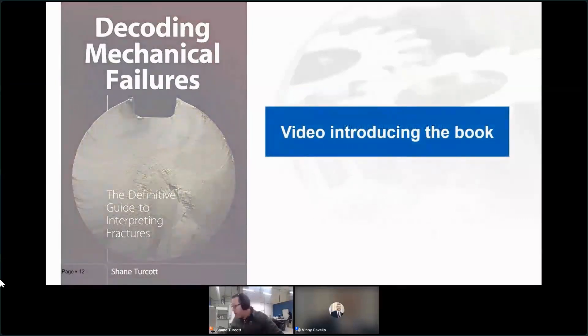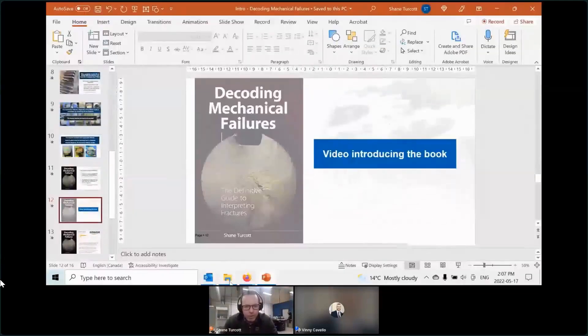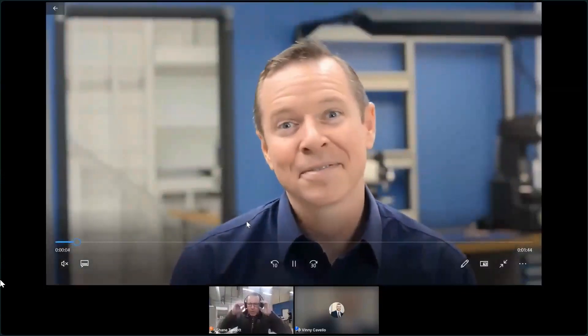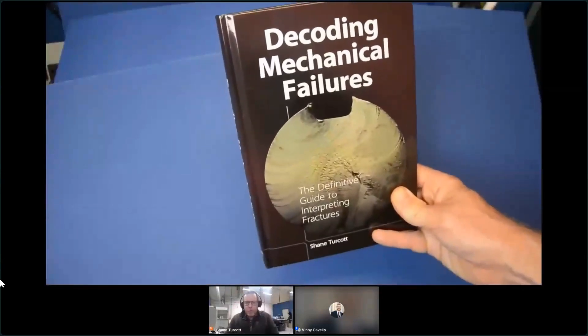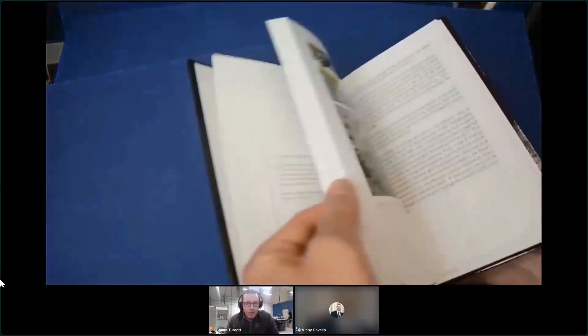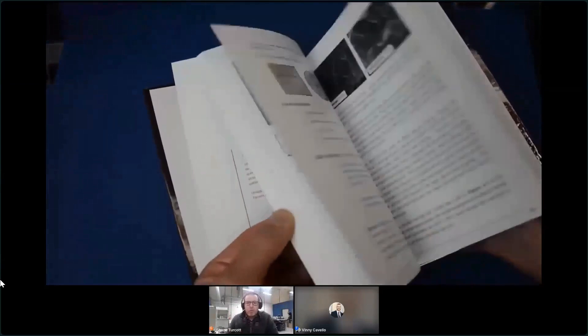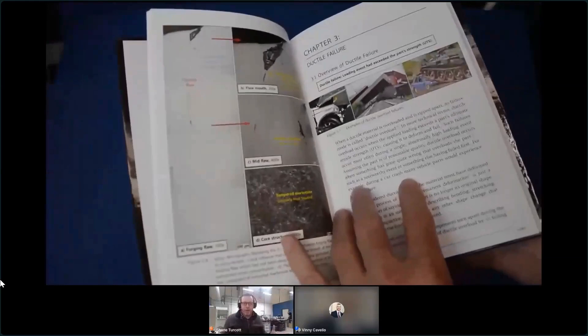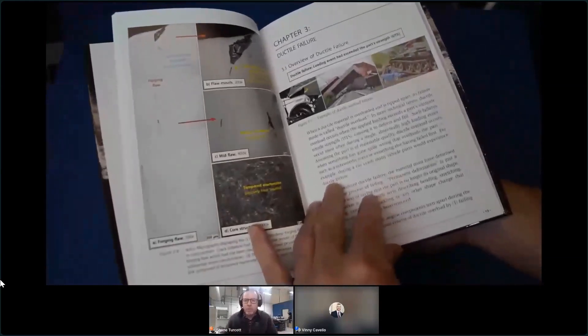I was planning on flipping through the book, but I thought that would be awkward trying to hold it up in the right spot, so I'm going to quickly switch to a video. You guys should be seeing a video, but I've been told the sound isn't working, so I'm just going to try and narrate as I go along. This is my book, Decoding Mechanical Failures.